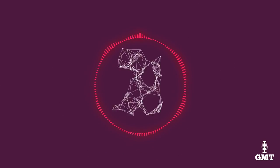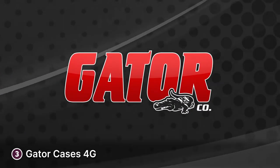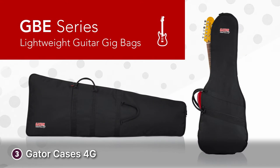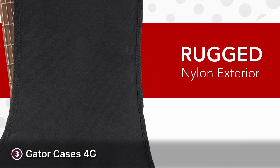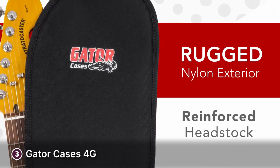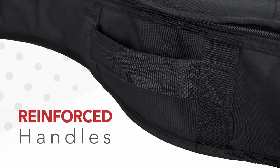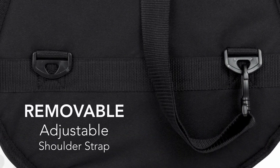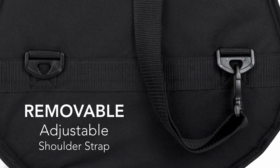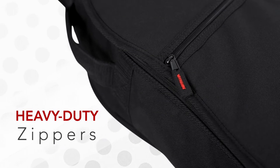The third product on our list is the Gator Cases 4G. Gator is always a good brand for durable instrument cases, and this is certainly true for the 4G. You'll love how this gig bag features a sleek black-on-black design. The exterior is durable nylon that is tear and rip resistant and protects your instrument from the elements. Gator includes 20mm or 0.7 inch padding on all sides, and the interior has extra attention paid to the headstock and neck area to give your bass a snug fit and extra support.